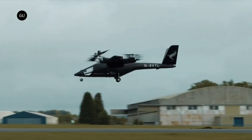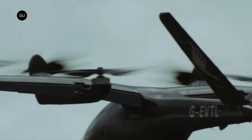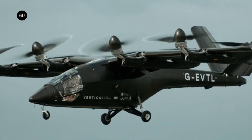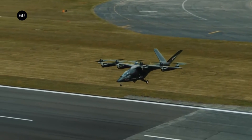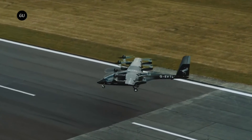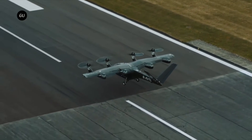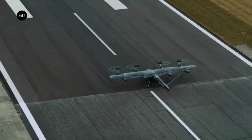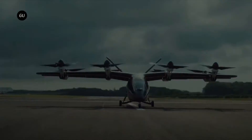A lithium battery pack powers the VX4 efficiently, and its certification is at the same level as that of commercial aircraft, guaranteeing the utmost dependability and safety. More than a device, the VX4 is a personal aircraft that will transform travel, recreation, emergency services, and tourism. Pilots, operators, and service providers will also find new opportunities as a result of this innovative aircraft.